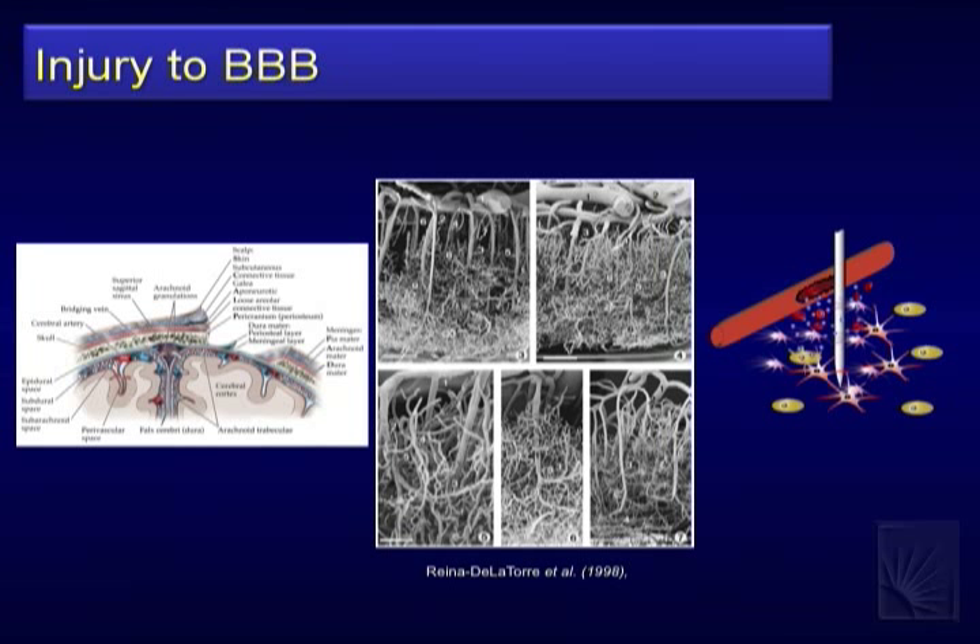Why not just avoid blood vessels during insertion? The reality is it's pretty much impossible. These castings of the cortical region show the tissue is so highly vascularized that inserting something stiff is bound to cause some damage and incite the inflammatory reaction. Bjornsson and others have published studies on insertion speed — fast, slow, different techniques — and no matter what, blood vessels will be broken.